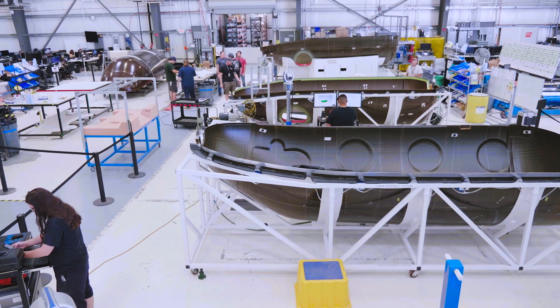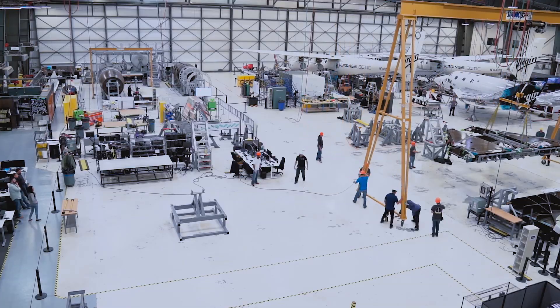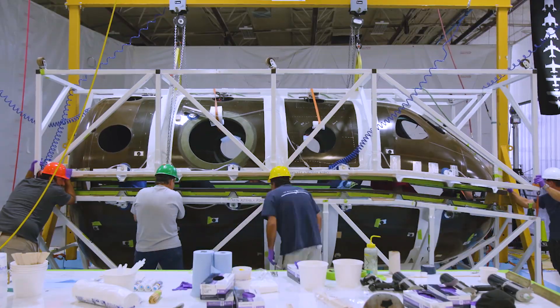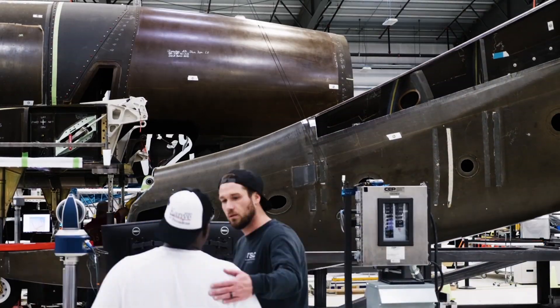We're very far along in the assembly of this vehicle. We've built more than 90% of the composite structure of this vehicle. We've completed the wing, we've completed the fuselage, and the Feather has just completed its initial installation on the wing.